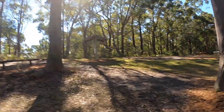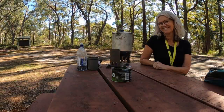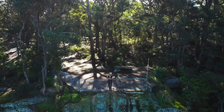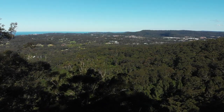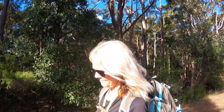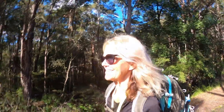Here we are at the picnic area. I've had a nice refreshing cup of tea and a bite to eat, and now I'm going to go over and have a look at St John's Lookout. Now that I've finished up at the picnic area and the lookout, that's the end of the bush track part. It's now road walking — some of it on the tar, some of it through dirt roads, back to the railway station.